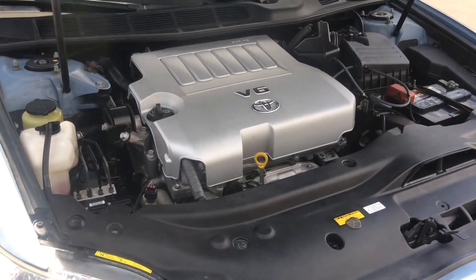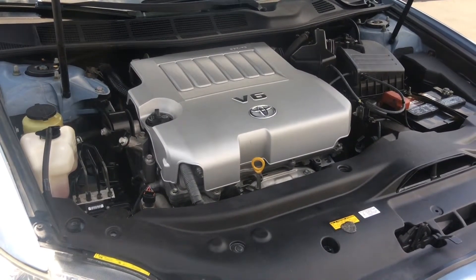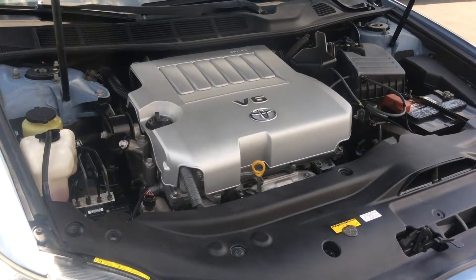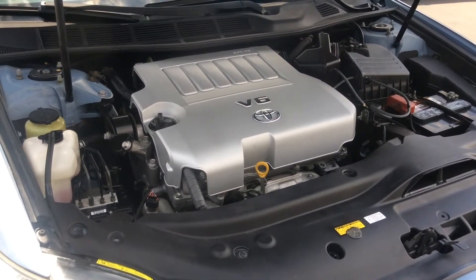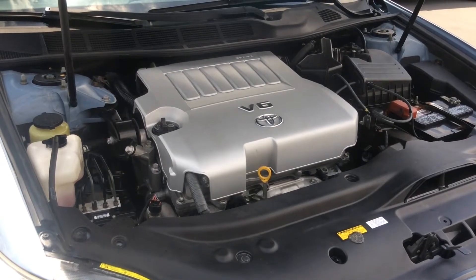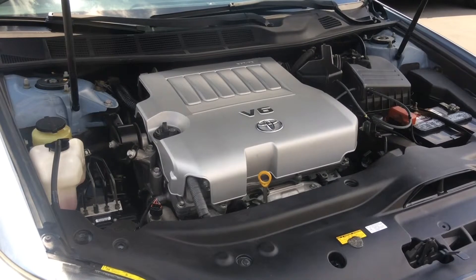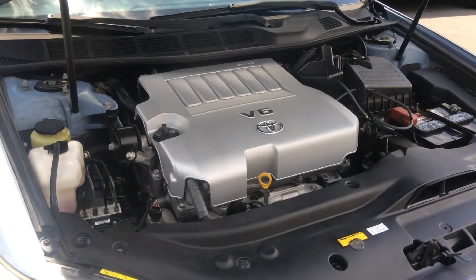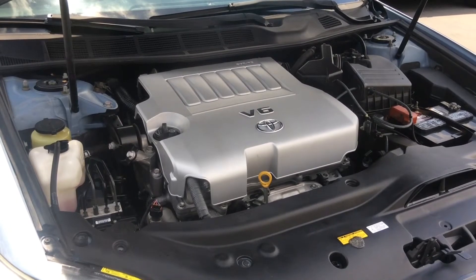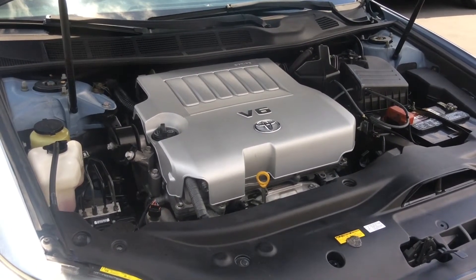Once we open up the hood, the Avalon combines elegance with pure muscle. Toyota made no intentions to hold back by packing a massive 3.5 liter V6 engine into all of this class. Once you rev the engine up to 6200 RPMs, this Avalon pushes out a whopping 268 horsepower. Additionally, the Toyota Avalon outputs a very reasonable fuel efficiency for a sedan of its class, at 20 miles per gallon in the city and 28 on the highway.